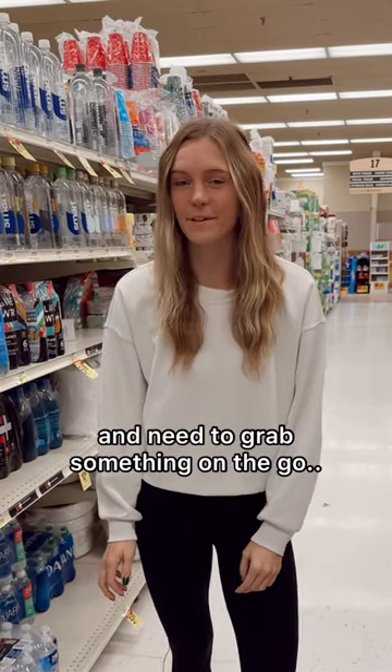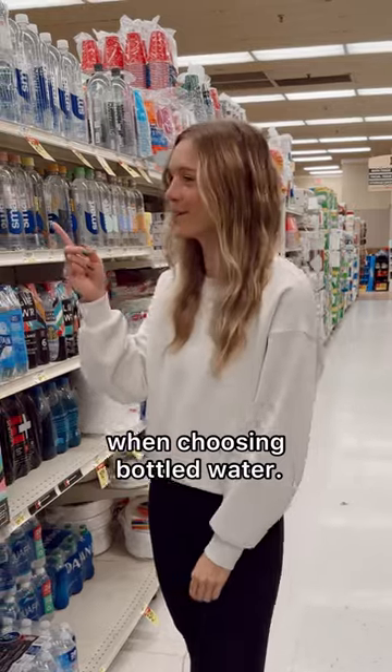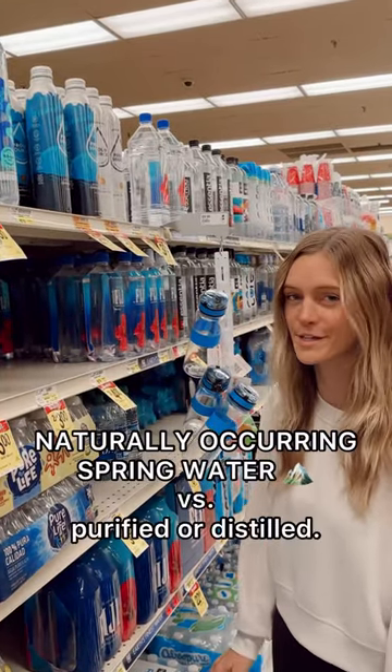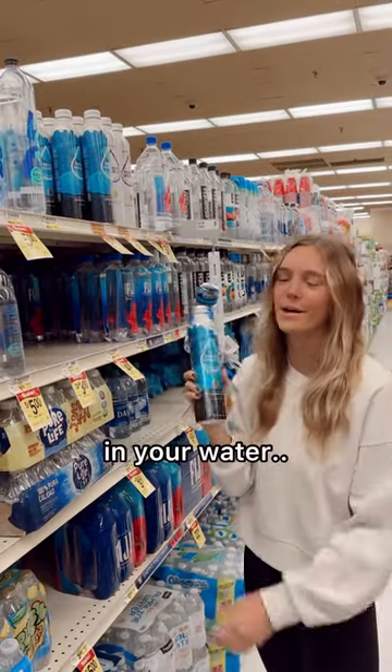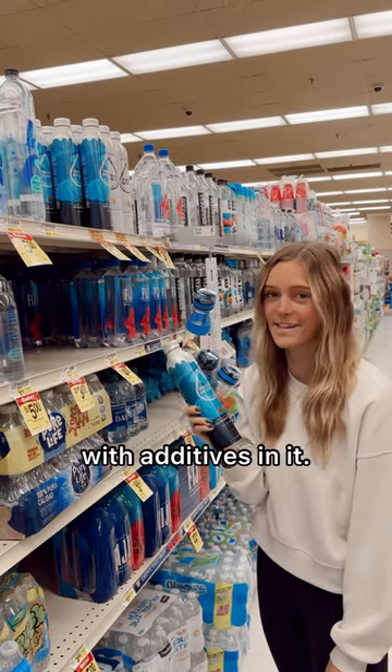Sometimes I forget my water bottle and need to grab something on the go. So here's what I think about when choosing bottled water. The first thing I always look for is naturally occurring spring water versus purified or distilled. You'll get natural alkalinity and minerals in your water. Anything else is essentially glorified tap water with additives in it.